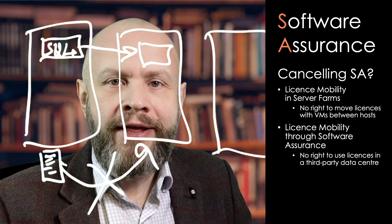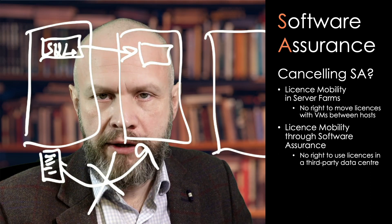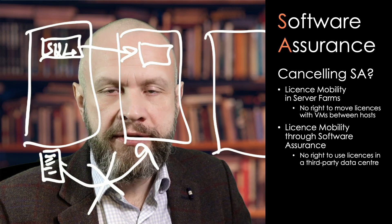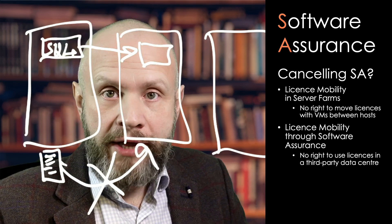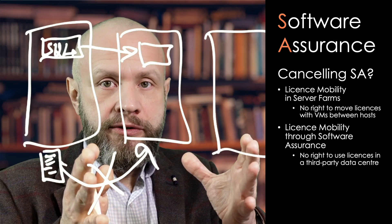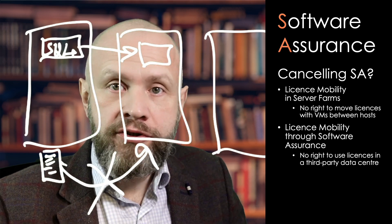Say you rent virtual machines from a service provider — imagine it's Amazon AWS, Google Cloud, or your normal hosting provider with a service provider licensing agreement where you just rent something and pay for what you rent. With license mobility through software assurance, you have a right to take your on-premises licenses and deploy them in a third-party virtual machine in a shared infrastructure, which is otherwise not allowed. That is an additional benefit.